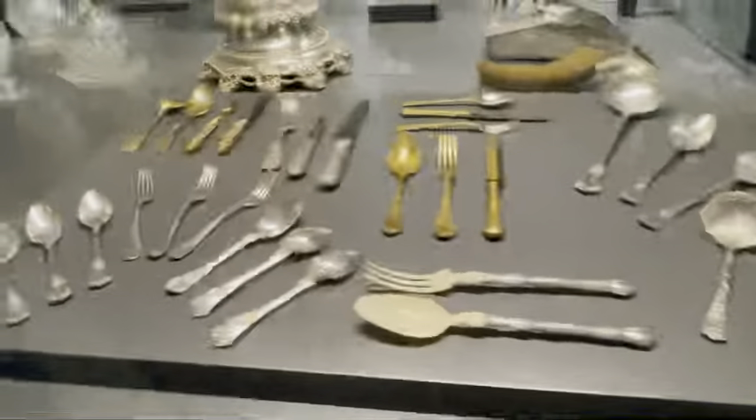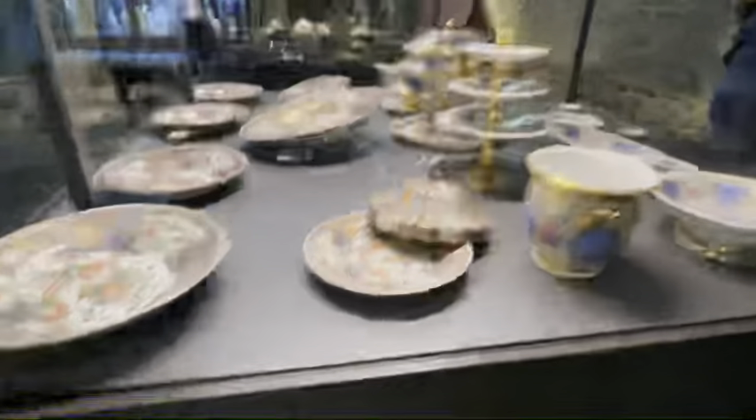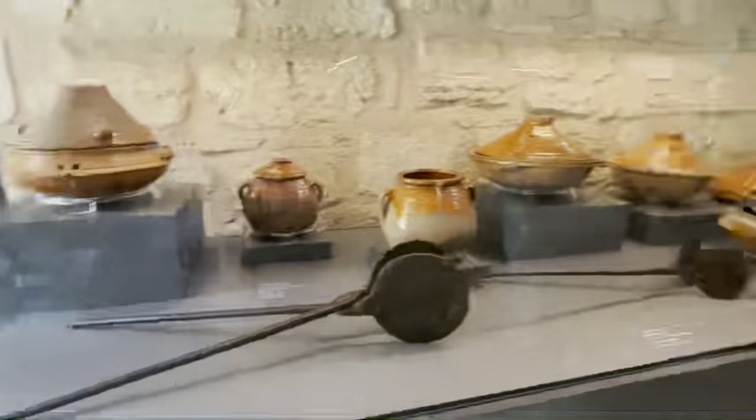We saw the ceremonial weapons, the clocks that they used, and the council — part of the government. Now we're going to go to the kitchen. Alright guys, so this is the kitchen exhibit. This shows pretty much what they used in the kitchen during different time periods — the different types of silverware, which you can see is pretty similar to the ones we use today.